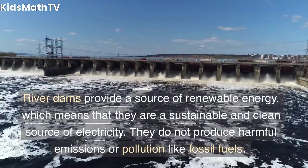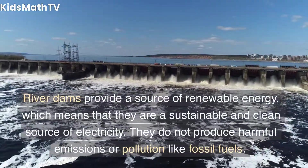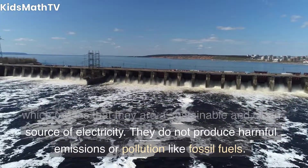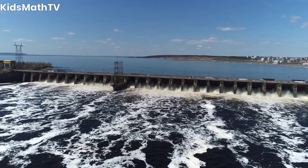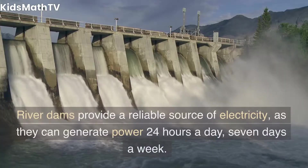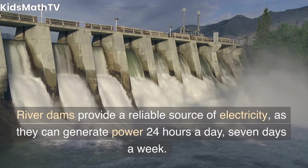Benefits of river dams: Renewable energy — river dams provide a source of renewable energy, which means that they are a sustainable and clean source of electricity. They do not produce harmful emissions or pollution like fossil fuels. Reliable — river dams provide a reliable source of electricity.